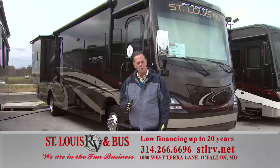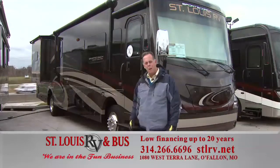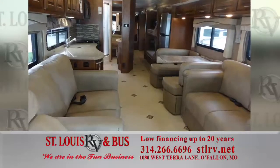If you're in the market for a new diesel pusher, we've got the best buy in the country — the Sports Coach behind me. Full body paint, 360 horsepower. It's the bunk bed model, so it's a great family unit. Come on inside and I'm going to show you around.